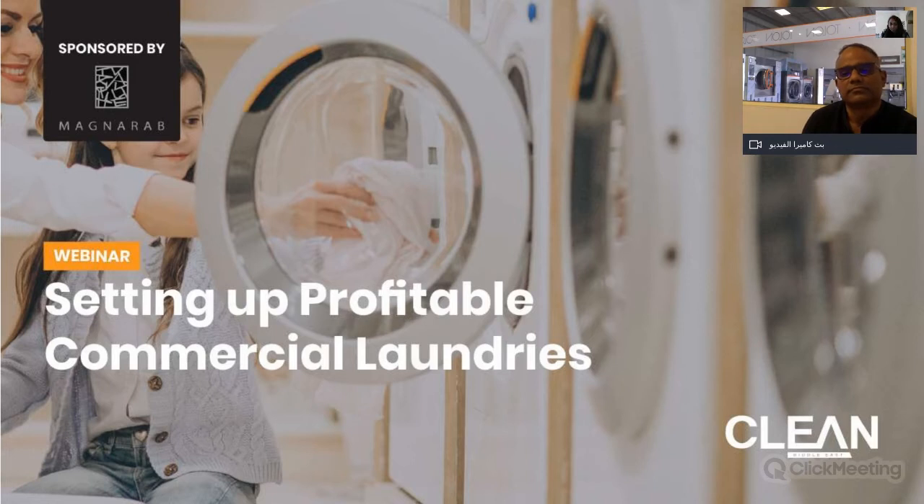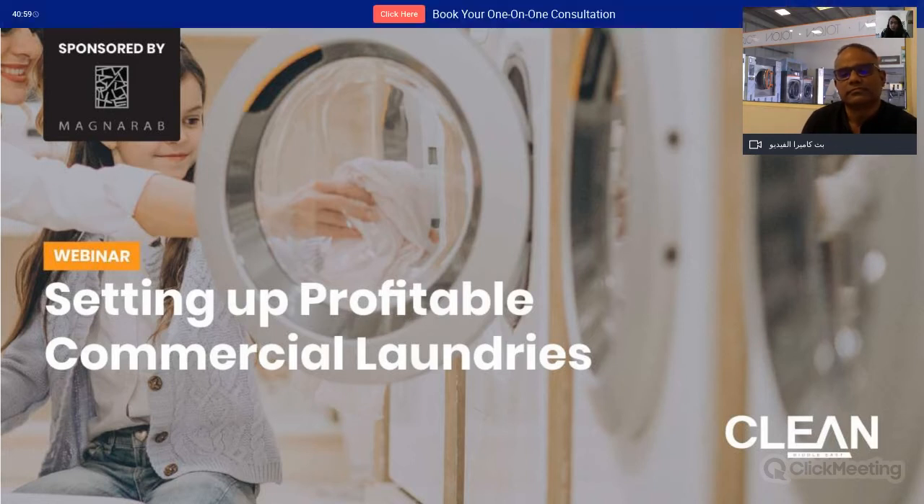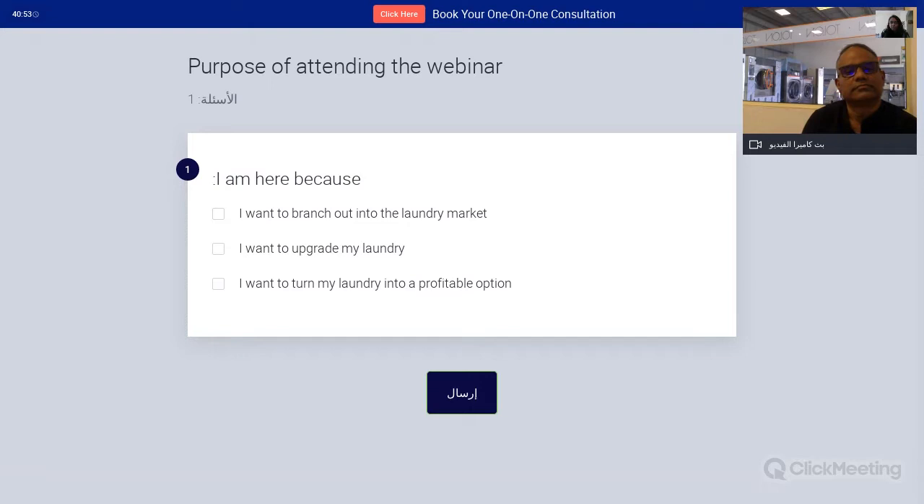Let's start this session with a small poll to understand what exactly people here want to look out for. The poll options are: I want to branch out into the laundry market; I want to upgrade my laundry; or I want to turn my laundry into a profitable option. While people take the poll, we'd also like Mr. Srijit to walk us through the setup of a typical commercial laundry.